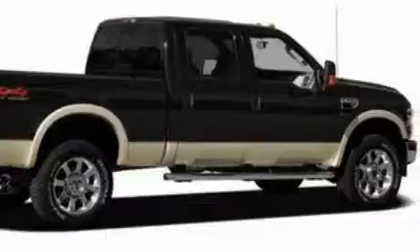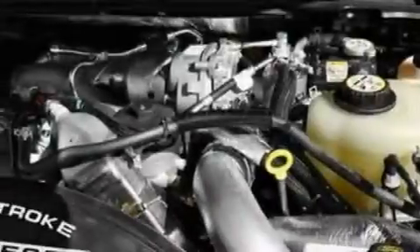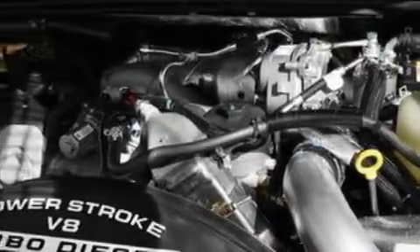The steadfast 8-cylinder engine, connected to a 5-speed automatic transmission, is well-suited on the job and on the town.